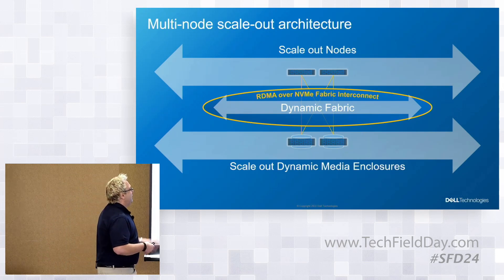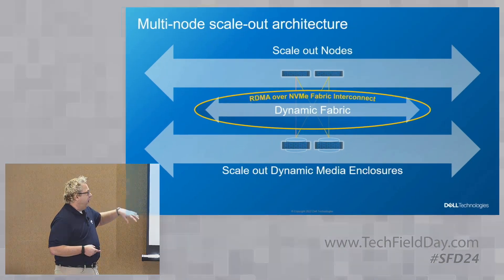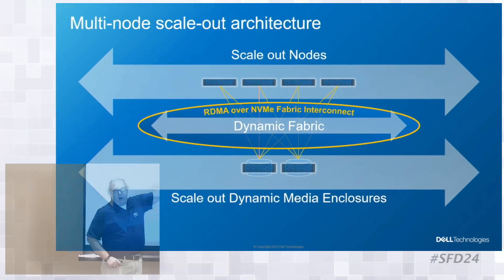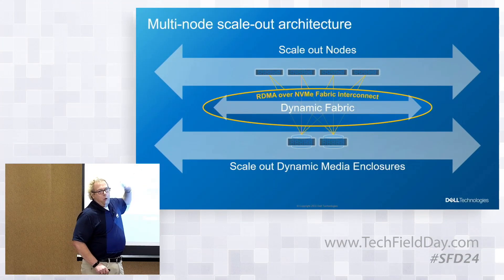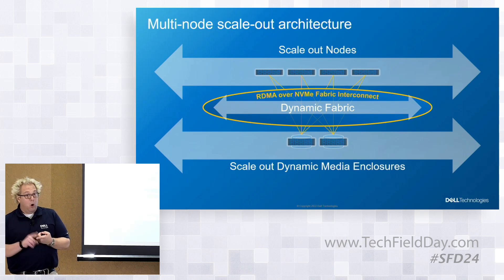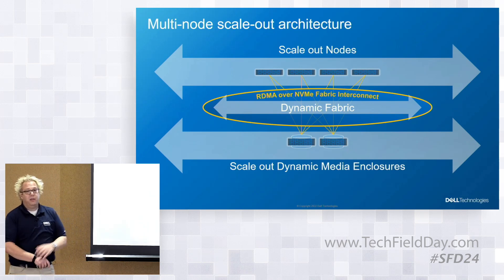The architecture shows two nodes in the front and two media enclosures in the back — you can start with one of each. For the in-place node upgrade: if you pop the cover off, you see two field-replaceable nodes. You fail everything over to the other node, pull the old node out, put the new node in, fail everything back — it's literally minutes to do that upgrade. And from the host perspective: no mapping changes, no masking changes, no changes to device IDs. Everything is the same.